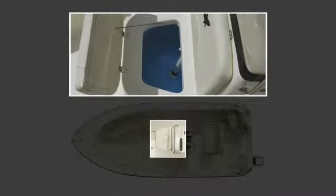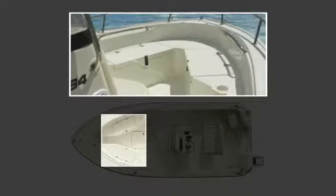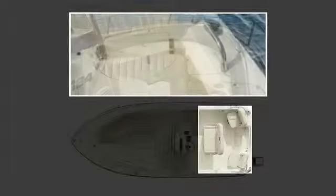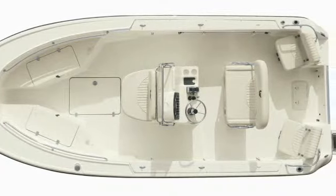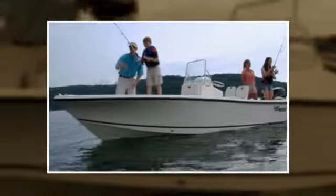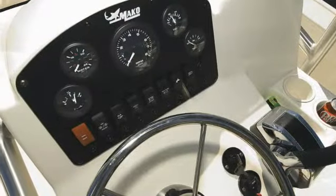Both models are built for the avid angler. The padded seat in the front of the center console houses an aerated bait well underneath, and port and starboard seating areas in the bow feature 64-quart insulated fish boxes below. Optional seating arrangements are available in both the self-bailing cockpit and aft. Standard helm seating includes two pedestal base seats.